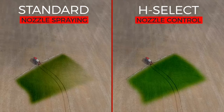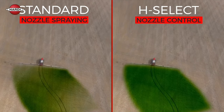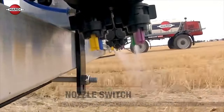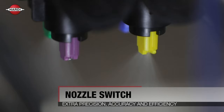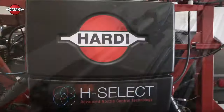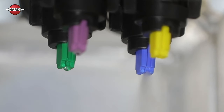H-Select ensures constant application rate across the whole boom. This is made possible by switching nozzles across each section. H-Select brings extra precision and efficiency to booms up to 54 metres, automatically providing accurate rate control through the widest possible boom and speed range. By selecting the appropriate nozzle combination at each full nozzle cluster, H-Select precisely regulates application and droplet size whenever an adjustment is made. Rate accuracy and correct droplet size is critical to effective penetration and drift control.